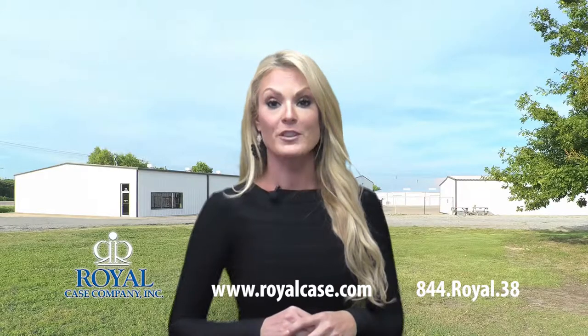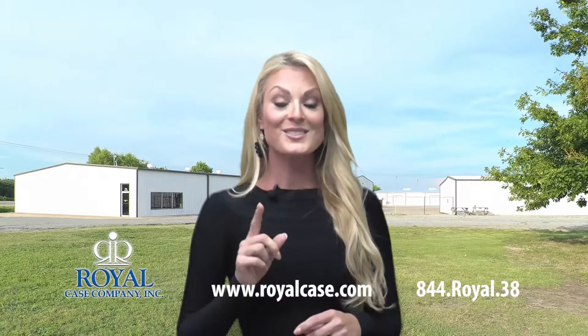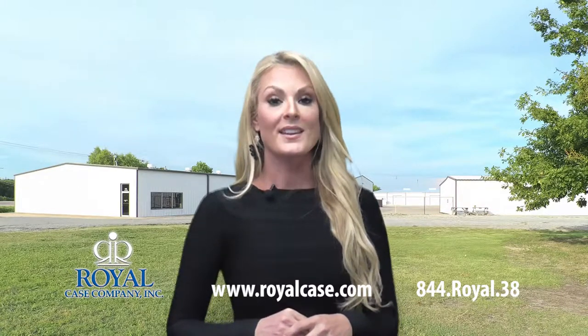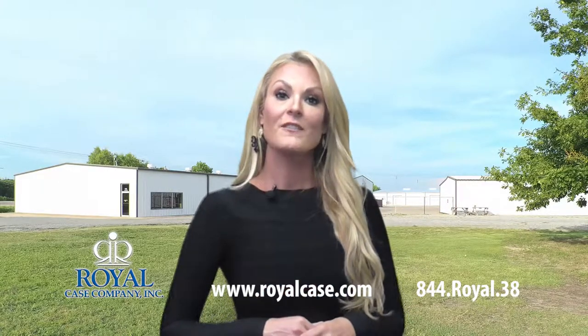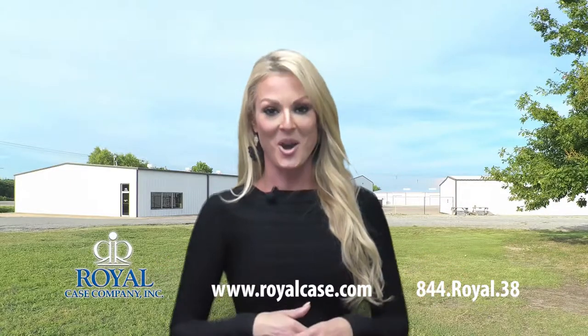Royal Case also offers free US warehousing and flexible credit terms. Ask your sales representative for more information. Your products combined with ours means that we're greater together. To learn more and contact us today, visit our website at www.royalcase.com.